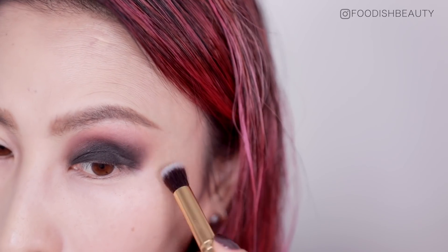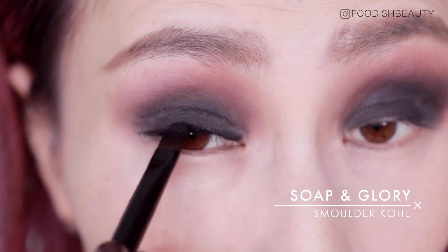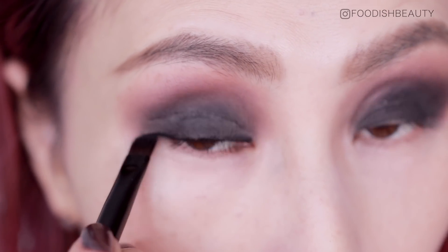Going in with my trusty Soap and Glory eyeliner, I'm just smoking out my lash line and elongating it a little bit as well.